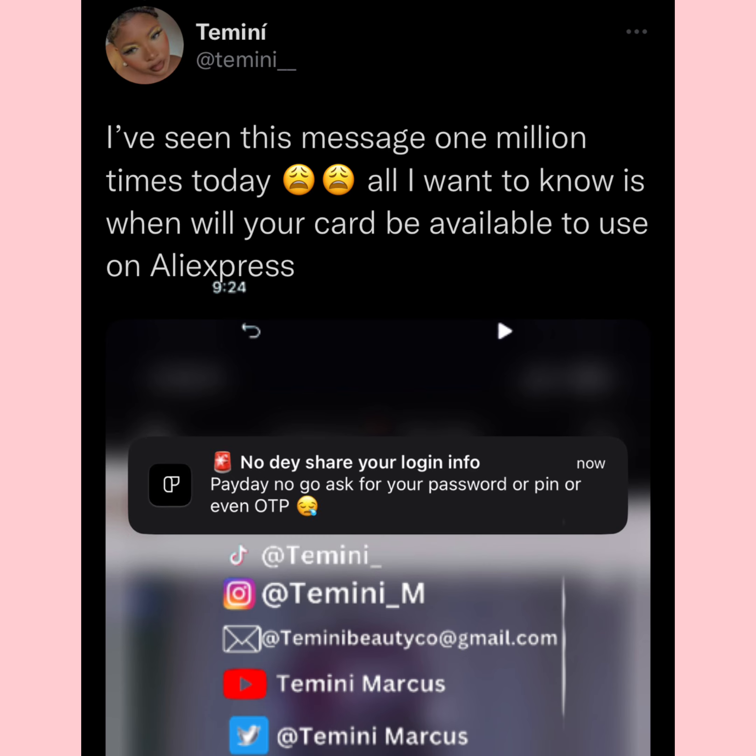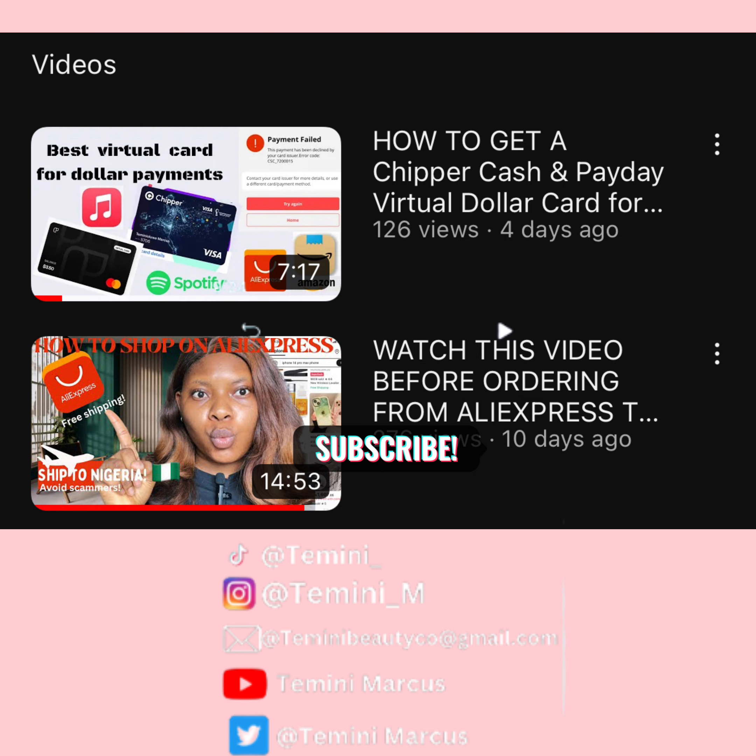Hi guys, welcome back to my channel. If you are new here, please like and subscribe for more. Thank you, I really appreciate it.